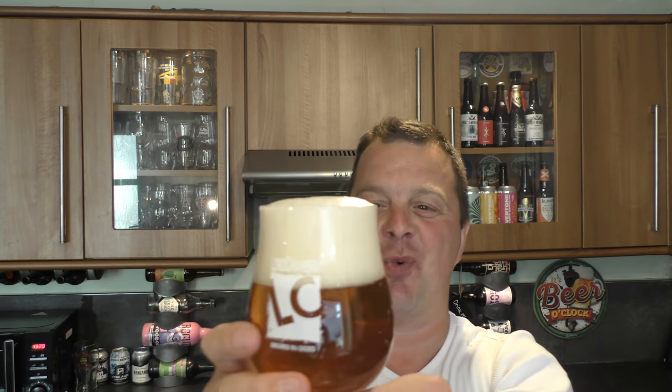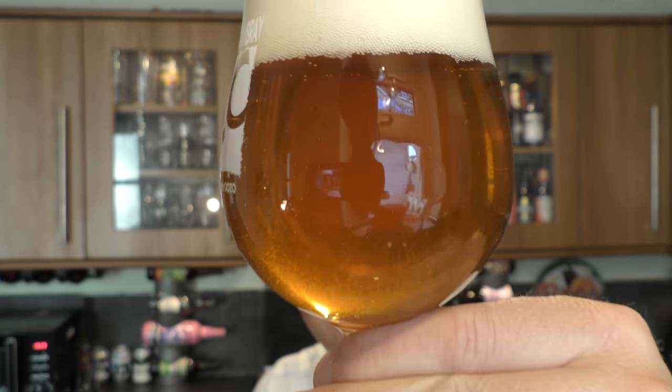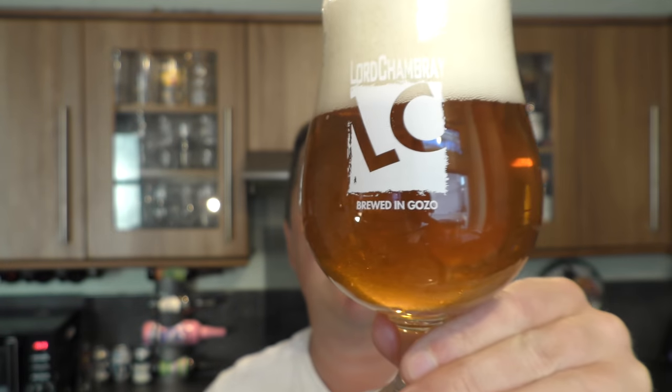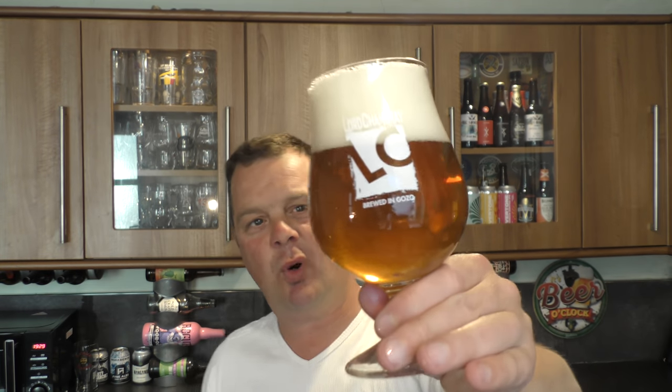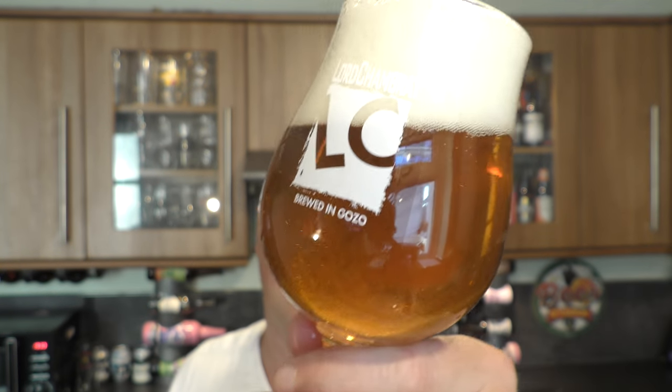We've got a three-finger white head. Look at the suspension of yeast and unfiltered goodness in that glass. Lovely levels of carbonation. It would be a clear looking beer if it wasn't for all that lovely suspension in there — amber in colour.